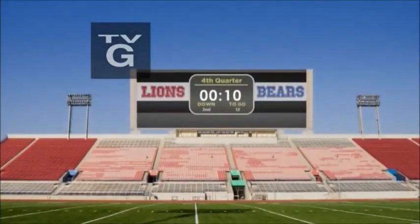Pay attention. This is a test. Try to count the number of footballs, like this one, as they fly across the screen. You have 10 seconds. Ready?